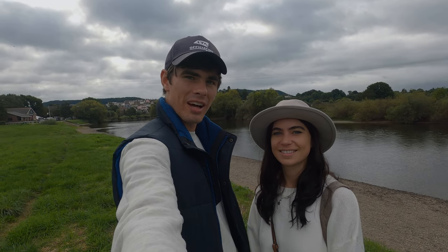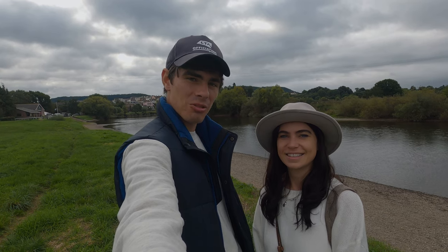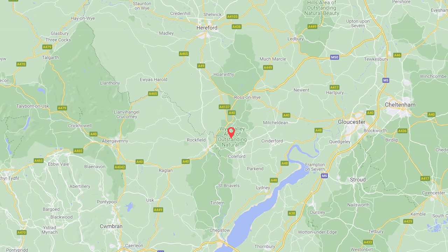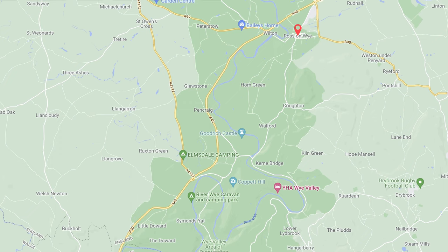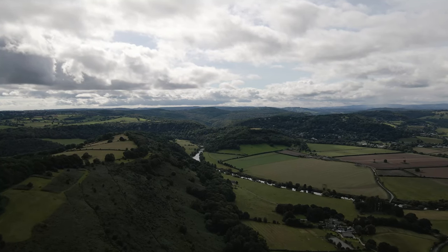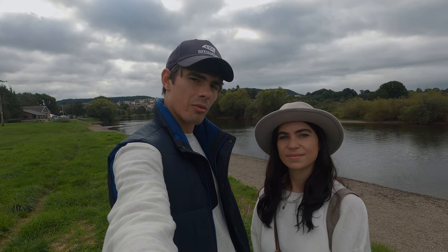Good morning everybody and welcome to the Wye Valley, which is an area of outstanding natural beauty here in England. It straddles the English and Welsh border all the way down to Chepstow. We're up at the northern end of it today, starting our journey in Ross-on-Wye and going to be hitting a few spots along the way.